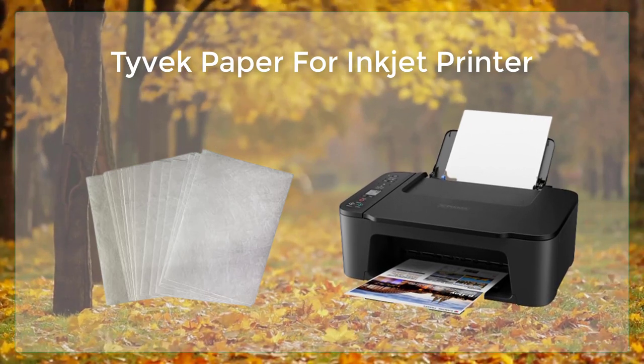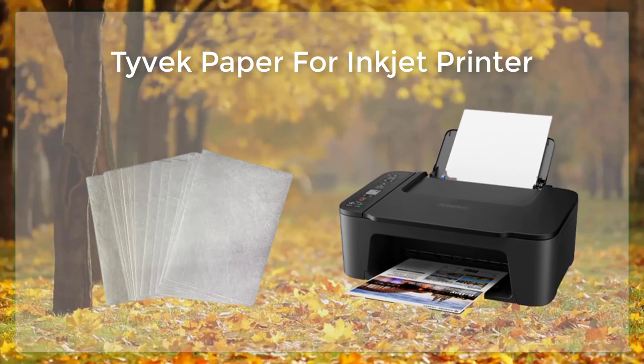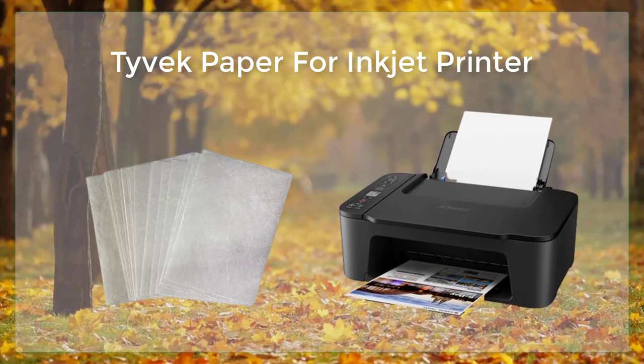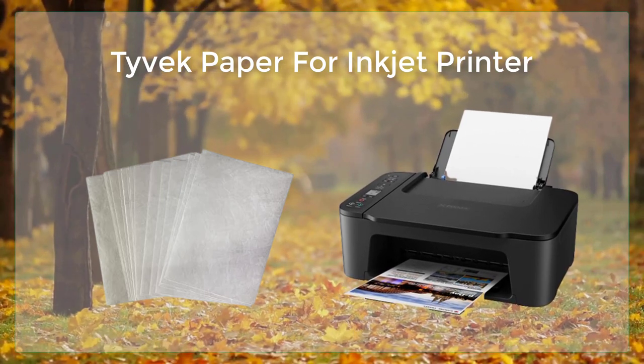One of the most popular uses of Tyvek paper is for creating custom labels and stickers. This paper is perfect for creating labels that will be used for product labeling, branding, and advertising. These labels will not only be functional, but they will also be durable and long-lasting.